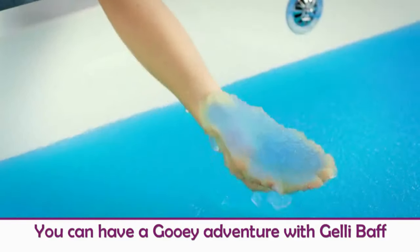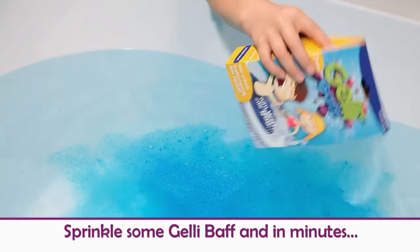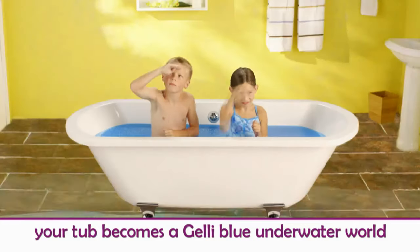Jellybath, Jellybath! You can have a gooey adventure with Jellybath! Just sprinkle some Jellybath and in minutes your bathtub becomes a jelly blue underwater world!